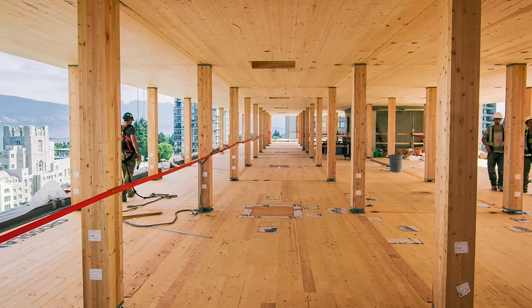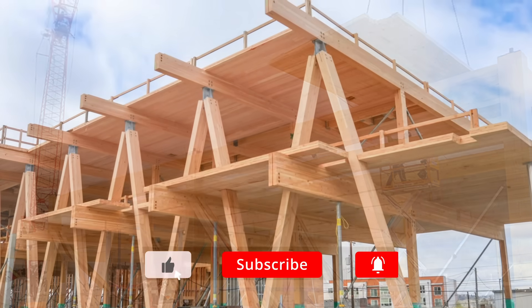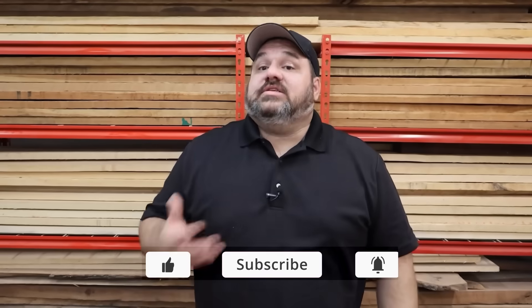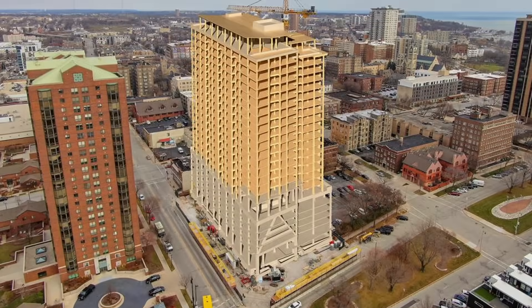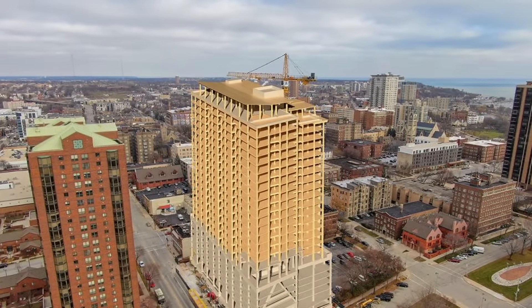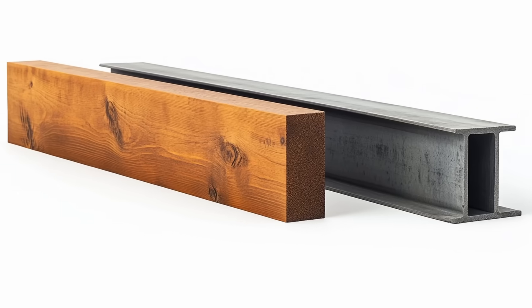There have been a lot of advancements in building technology recently involving wood, including what's called mass timber construction. This is where they take thin layers of wood and sandwich them together to create strong wooden beams that are resistant to fire, rot, and decay. They're also building skyscrapers out of the stuff, including a 25-story or 284-foot tower in Milwaukee, Wisconsin. But super wood is not mass timber — it's something else entirely and it represents a new leap forward.